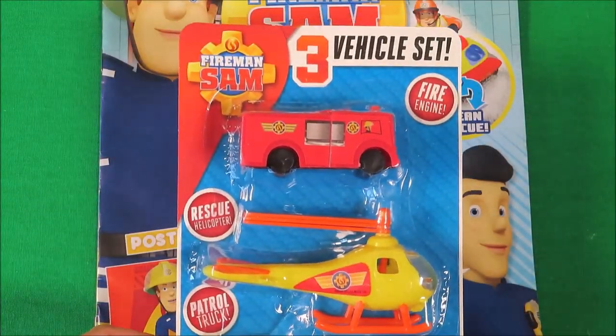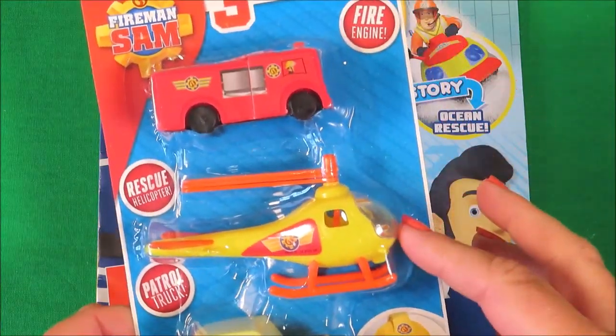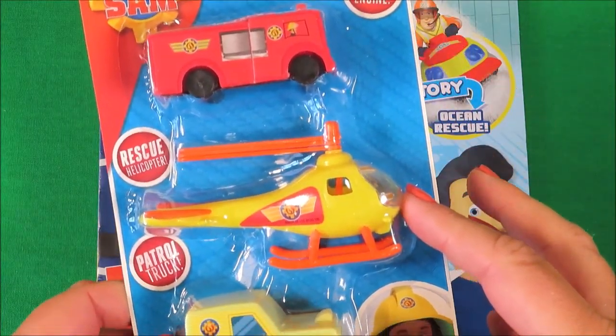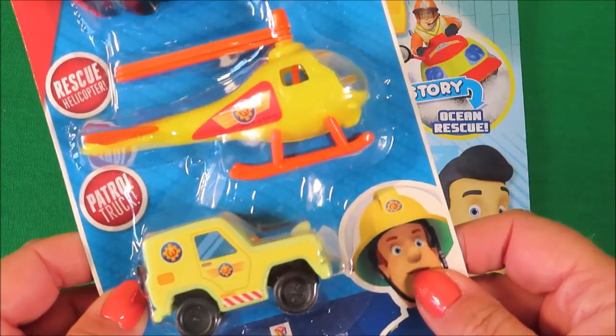And lastly, we have a three vehicle set. So there's Jupiter, there's the helicopter, Wallaby One, and also the 4x4 mountain rescue vehicle.